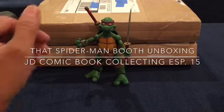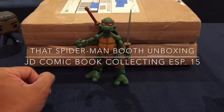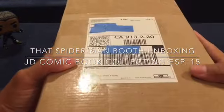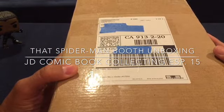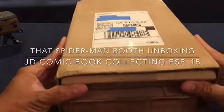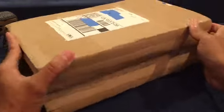How's it going everybody, it's JD here again with another video, another mystery box unboxing. Today we have the Spider-Man box unboxing and I have been waiting for this for probably two weeks at least. I finally got it about a week ago and I've been wanting to open it, but it's been so busy with other unboxings. So this is my first Spider-Man box unboxing.